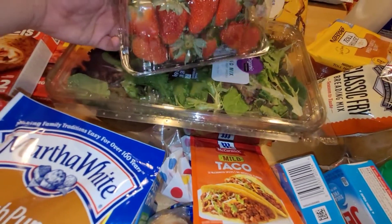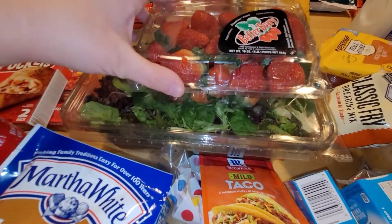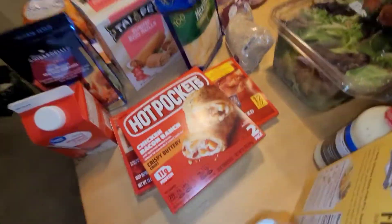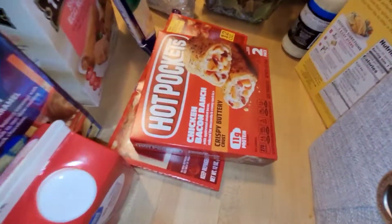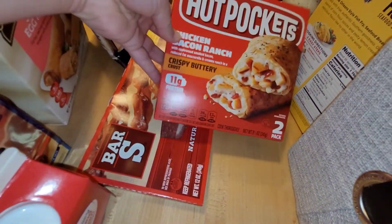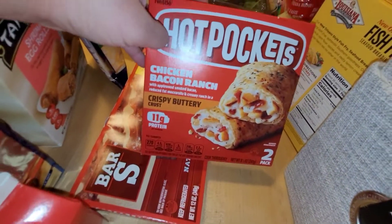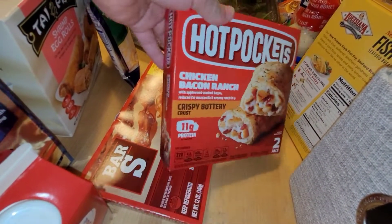I also got some strawberries — they look pretty good, I think these were like over $3, but I really wanted some. I also got some of these Hot Pockets — these are for my husband's lunch. When he doesn't take leftovers, he can have little TV dinners and things. I don't think he's tried the chicken bacon ranch, so we got those.